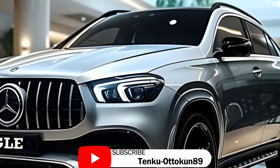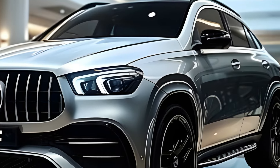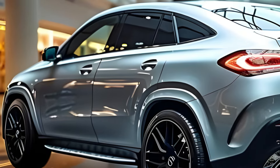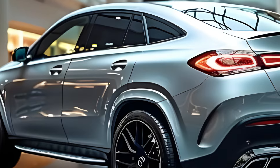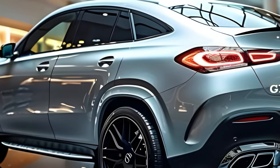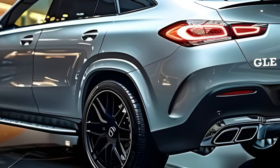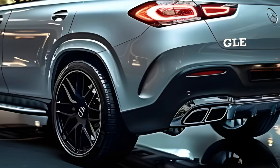Mercedes-Benz is renowned for its state-of-the-art technologies. The GLE model is equipped with Mercedes-Benz Intelligent Drive, the cutting-edge technology known for its innovation. The technology package comprises Cross-Traffic Assist, Pure Safe Brake, Active Lane Keeping Assist, and Active Blind Spot Assist. This technology enables you to achieve a higher level of driving safety.